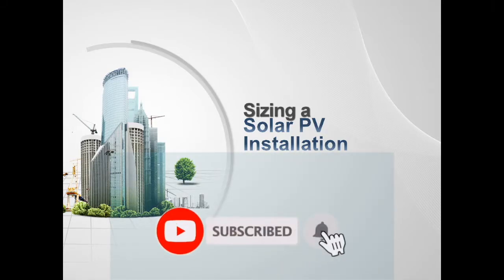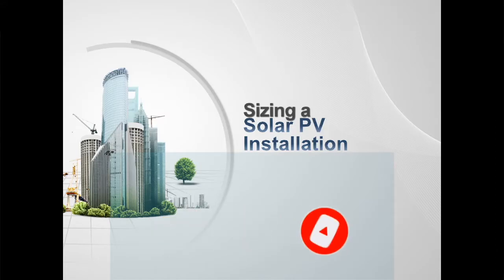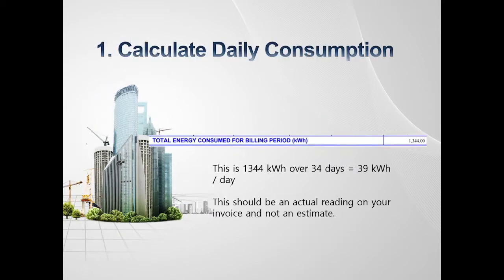Hi YouTube, we've had a lot of questions about how many panels should I get and how large should my battery system be. We'll cover a bit of that now at a very high level, because every use case has a different scenario, but this is more looking at a regular small household.